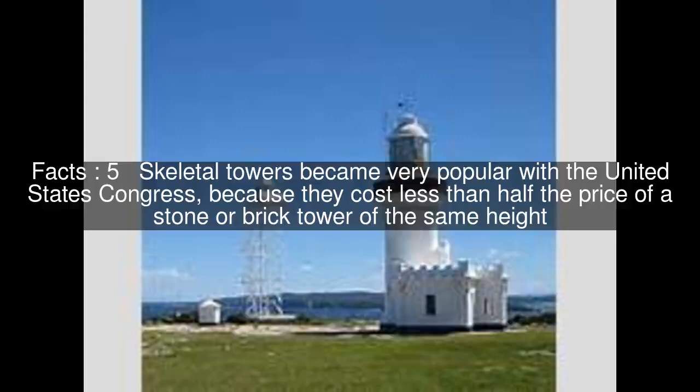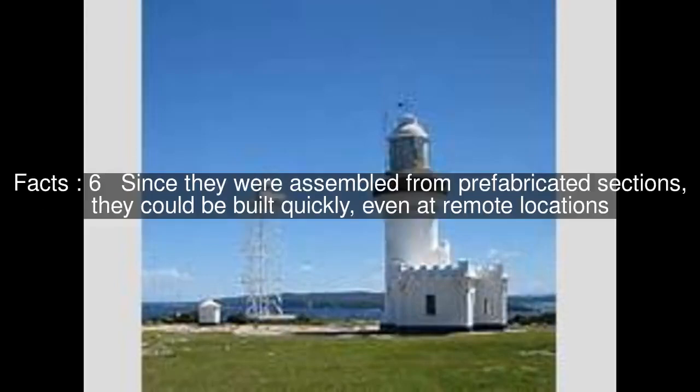Skeletal towers became very popular with the United States Congress, because they cost less than half the price of a stone or brick tower of the same height. Since they were assembled from prefabricated sections, they could be built quickly, even at remote locations.